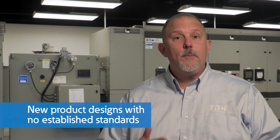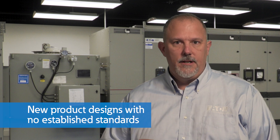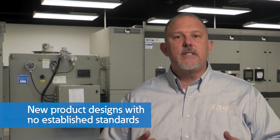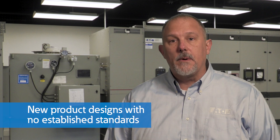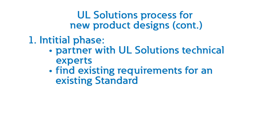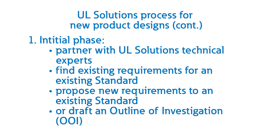Can you help us understand what happens when Eaton invents a new product design that the market has not seen before and there are no standards? How do we achieve the same level of safety and get certification on this new product? Well, in that case, Eaton will partner with one of UL Solutions' top technical experts to determine if there are existing requirements, propose new requirements to an existing standard, or write a new document called an Outline of Investigation, or OOI.